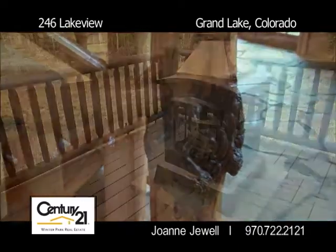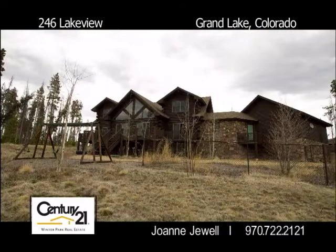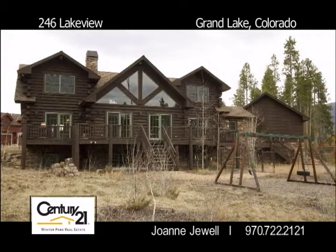This home is well designed and full of interesting details. An oversized garage, fenced-in dog run, and a basement ready for finishing makes this the perfect mountain home.